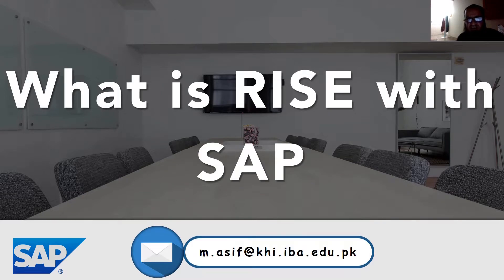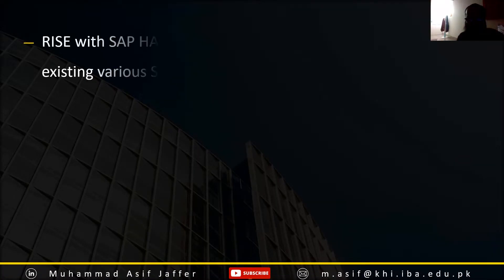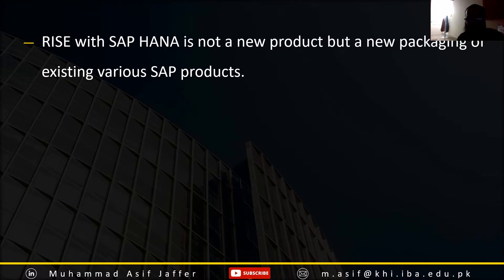Assalamu alaikum friends. SAP has recently introduced Rise with SAP, which you can see on their website. This video is about understanding what this offering is all about. Rise with SAP is not a new product, but a new packaging or bundling of existing various SAP products, especially the cloud products.